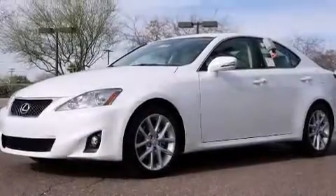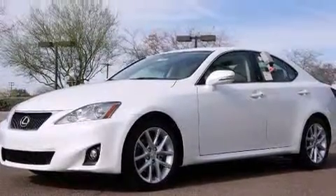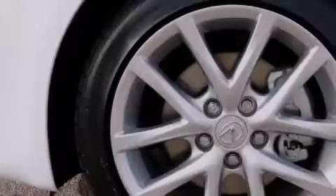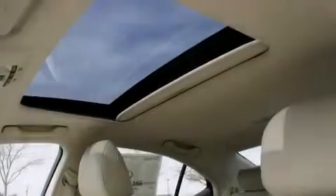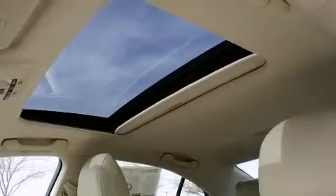Features include a premium audio system, air conditioning, cruise control, a driver's side impact airbag, full power accessories, a rear window defroster, and a sunroof that enables you to fill the cabin with fresh air at the push of a button.